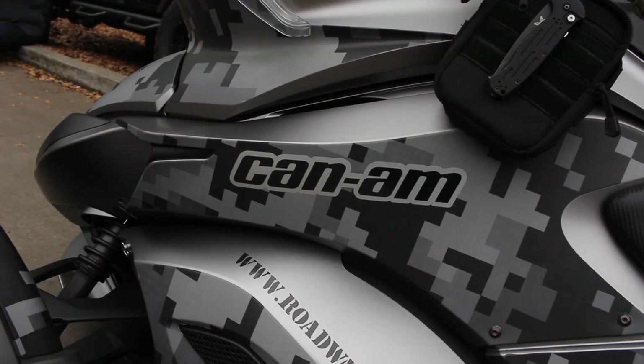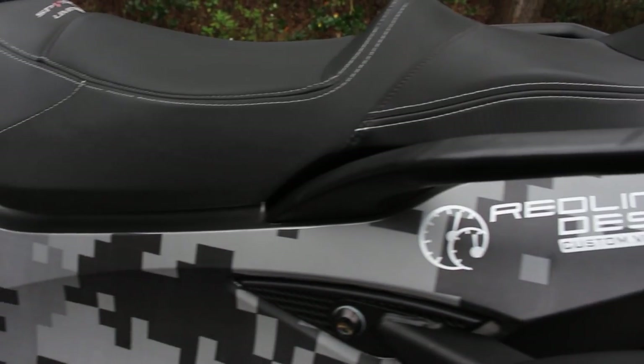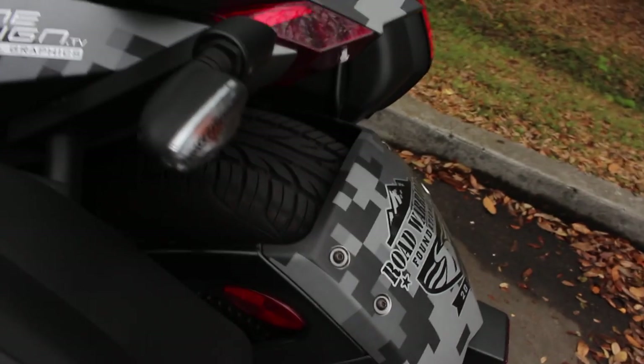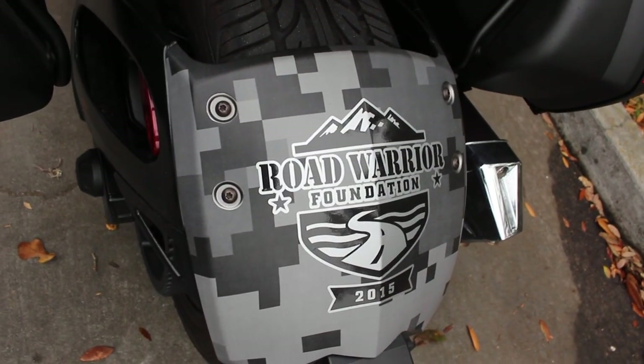So we got the recommendation from Justin. I'd seen some of the work he did at the auto show this year and said let's go up there. We brought the Spider up here and he looked at it and was like, whoa, that's a lot of curves — it's awesome but it's gonna be a tough one. But a week later this thing looked like something GI Joe would be driving. It's pretty sweet.